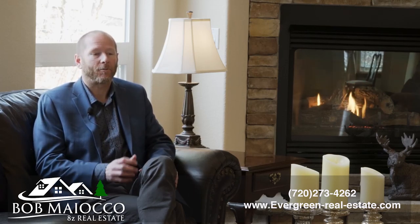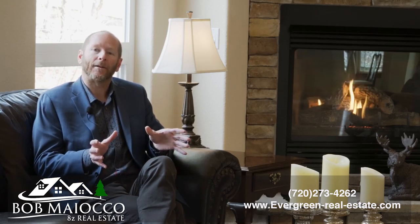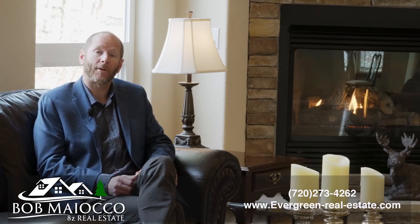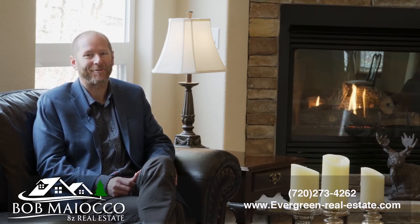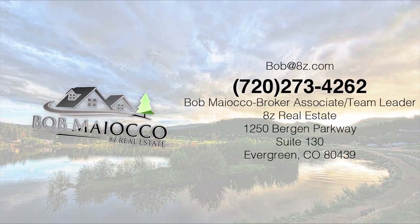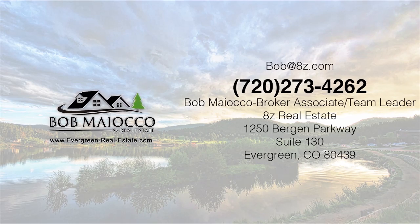Those are my top five reasons to love this home. Overall, what you find here is an enjoyable, comfortable place to spend quality time. If you've been looking for a place to wash the city away every day, you can make it happen here at 5252 Serene View Way. To set up your showing, give me a call or text me at 720-273-4262. Thanks a lot — I look forward to talking with you.